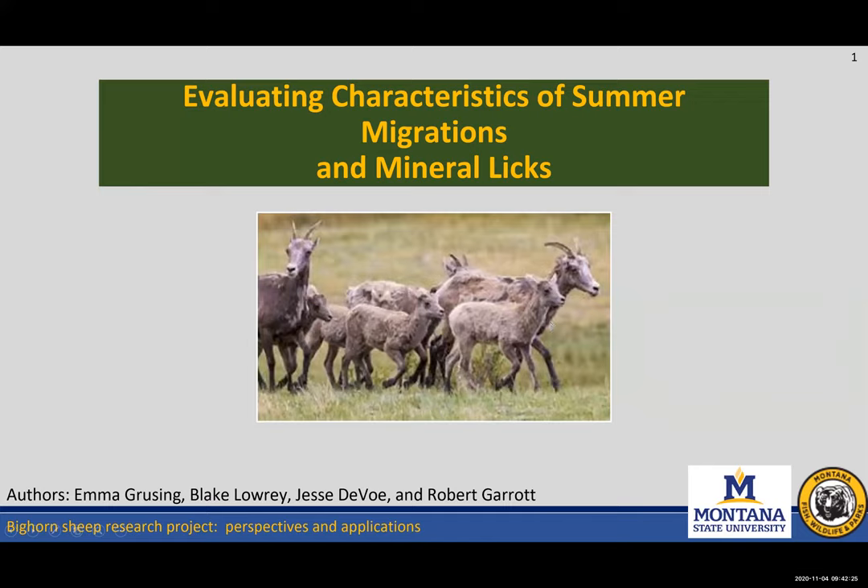Emma graduated from Montana State University this past May where she earned her bachelor's degree in Fish and Wildlife Management and Ecology. She grew up in Elko, Nevada but has spent the last four years in Montana where she was involved in field studies on grizzly bears, bighorn sheep, and most recently sage grouse. During her senior year she conducted a research project regarding bighorn sheep and mineral lick use with Dr. Robert Garrett, Dr. Blake Lowry, and Jesse DeVoe as project mentors. This project is still ongoing and Emma is presenting on evaluating the characteristics of mineral licks used by two mountain ungulates.